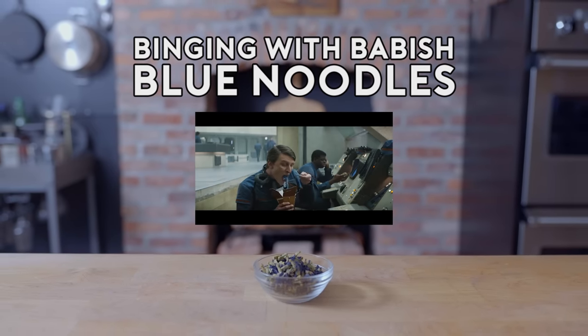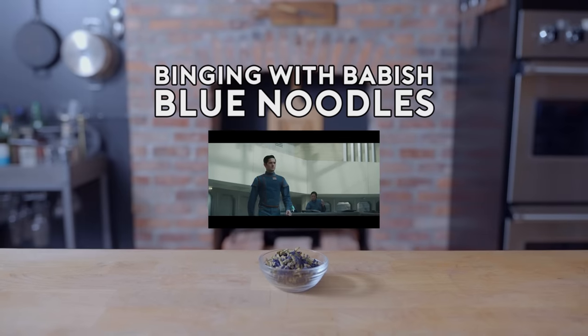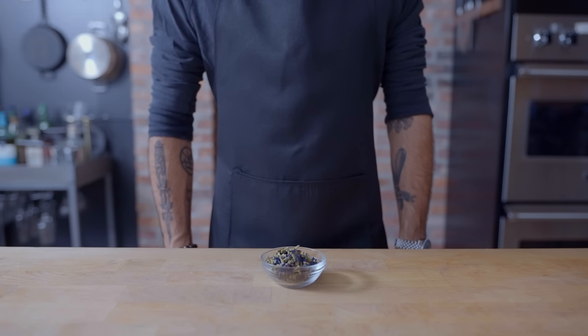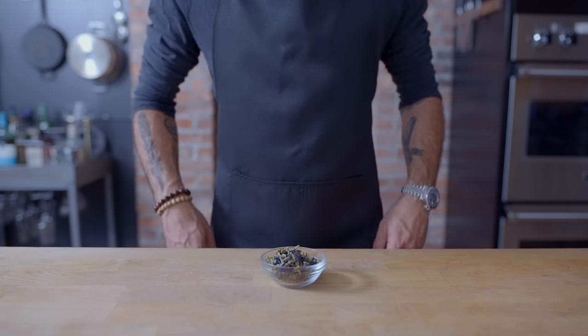Look alive, he's on his way up. Is he even allowed to approve overtime? That's his problem — not if we don't get it. That'll be his name in the time scan. Welcome back to Binging with Babish, where this week we're taking a look at the blue noodles from Andor, in an admittedly very, very fast appearance.